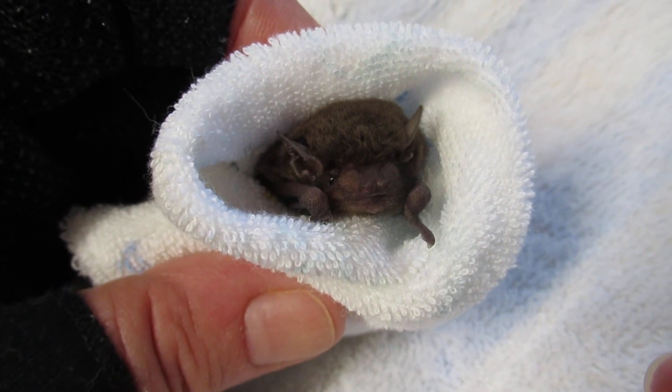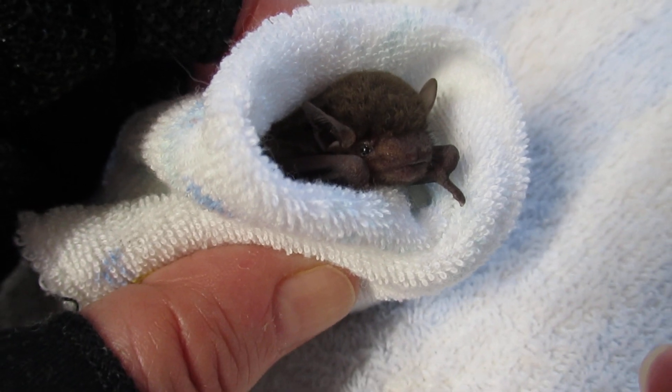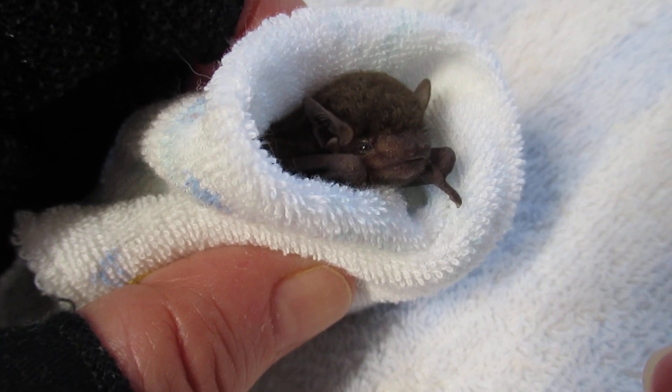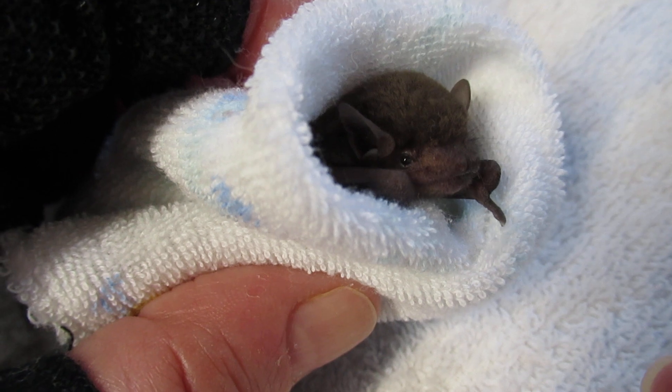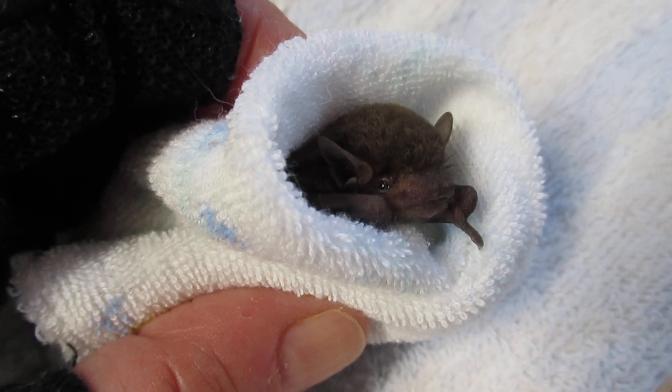He's calmed down a little bit. He was rather upset when he first came in this morning. He was rescued by Isabelle and has got a little eye — so they can see — but they use echolocation to locate their prey.